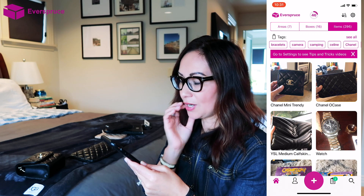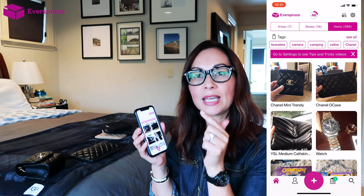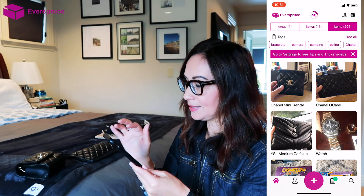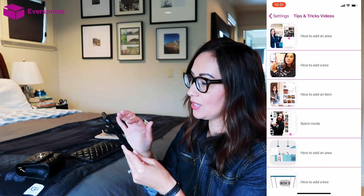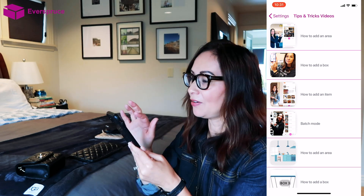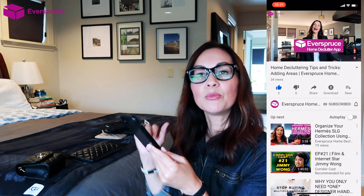Another thing I wanted to mention is that my tips and tricks videos can now be found in the app. All you have to do is go to settings, and then under help you can see the tips and tricks videos. They'll take you directly to YouTube. I'm trying to get more of my videos into the app so they're easier to access.